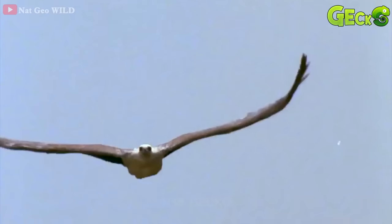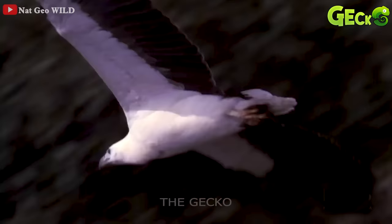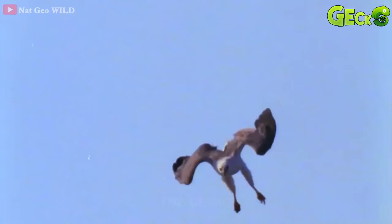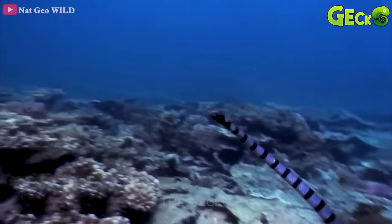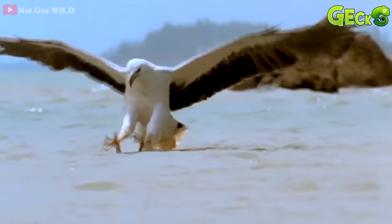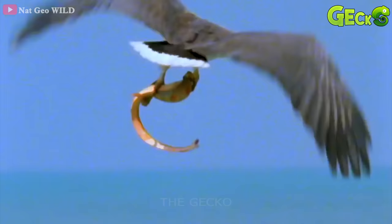Sea eagles circle the sky looking for their prey, and a good opportunity to target by the eagle. Not taking action, the sea eagle waits for a good opportunity to attack. Waiting for the prey to come to the surface, the sea eagle determines the correct position of the target. The sea eagle swoops down with its strong legs to grab its prey, and fly to the sky. Once the prey is caught, the sea eagle will steal to a safe place, and then start enjoying the prey.